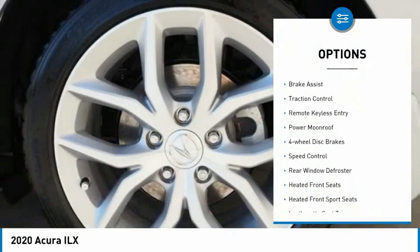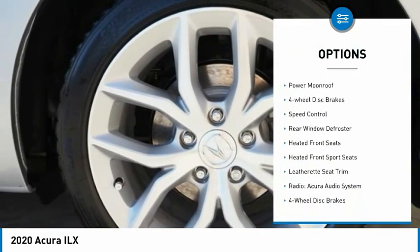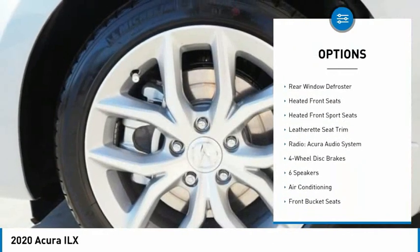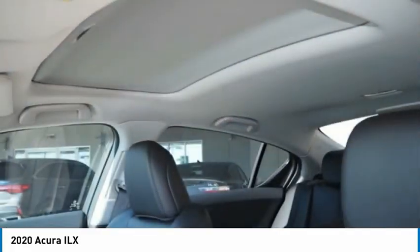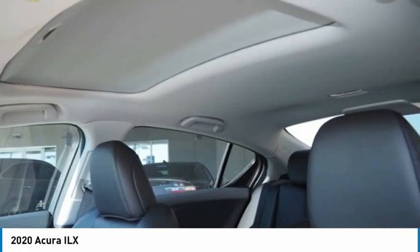Electronic stability control, alloy wheels, brake assist, traction control, remote keyless entry, power moonroof, four-wheel disc brakes, speed control, rear window defroster, heated front seats.